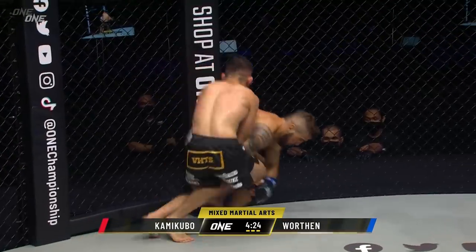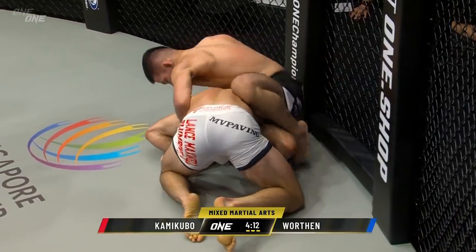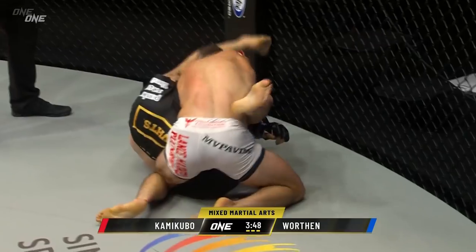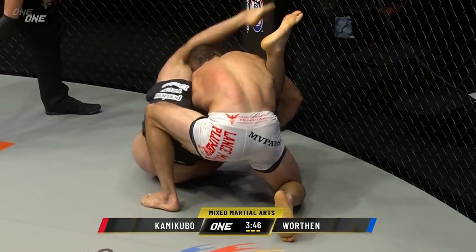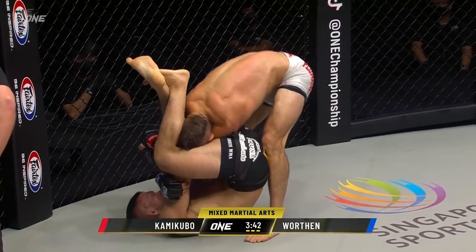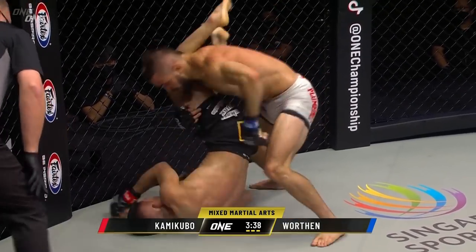He's got to utilize that offensive position. In these last four minutes he's got to create something, he's got to do something here. Mitch, how hard is it to fight with Kamikubo, who's got good control? He might transition to an arm bar here — looks like he's going for an arm bar. Worthen's got to be careful, can't extend his body. He's got to keep Kamikubo compressed and try to work that arm out.